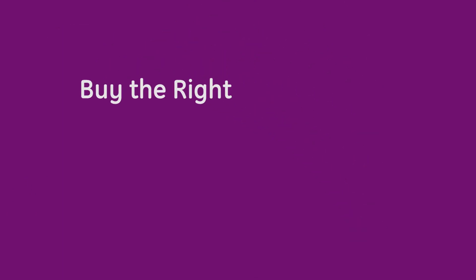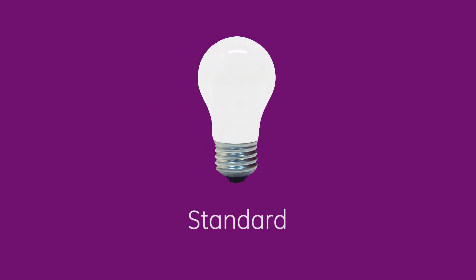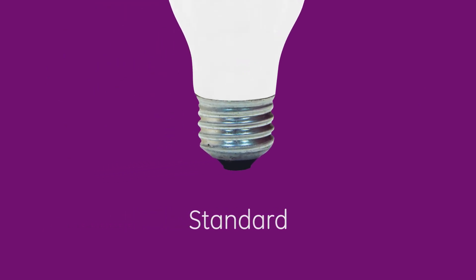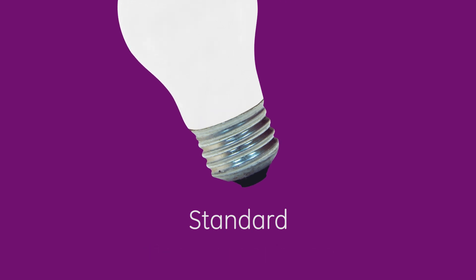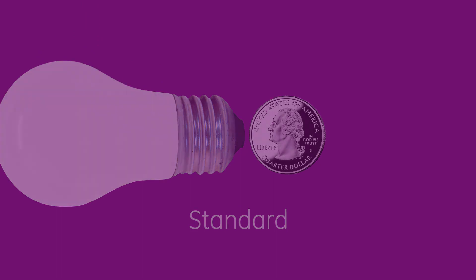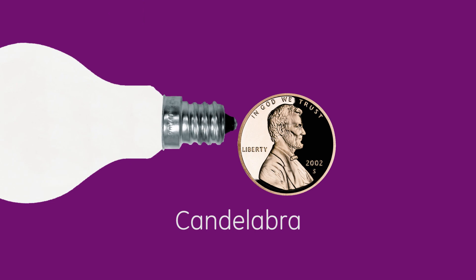Finding the right fit also means buying the right base. There are a lot of different types, but most of the fixtures around your home will take a standard, an intermediate, or a candelabra base. Check the base on your old bulb — chances are it's a standard, also referred to as a medium or Edison base, which gives you the widest range of choices. Think of it this way: a standard base is about the diameter of a quarter, an intermediate base is about the diameter of a dime, and a candelabra base is about the diameter of Lincoln's head on a penny.